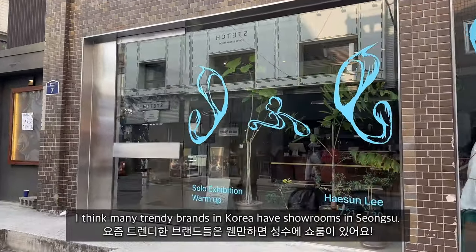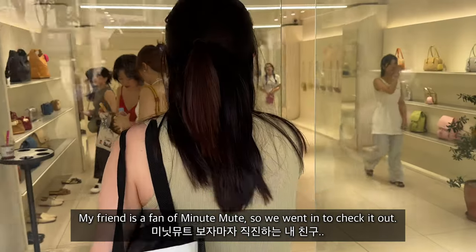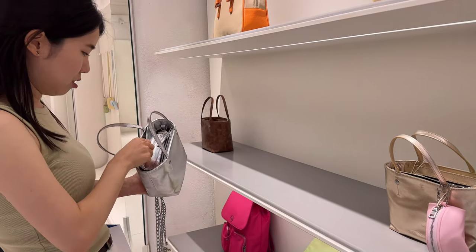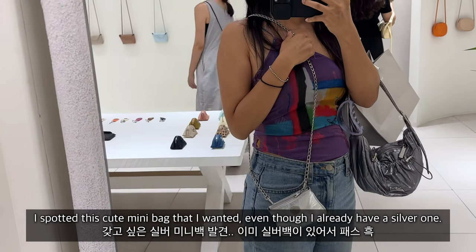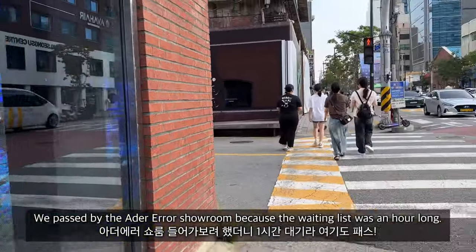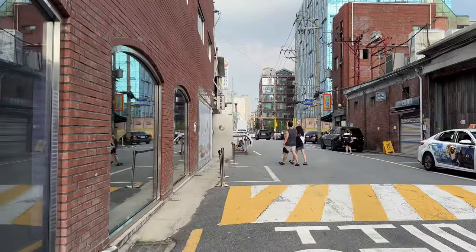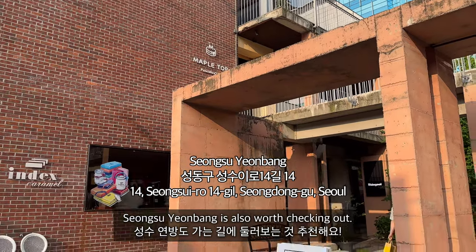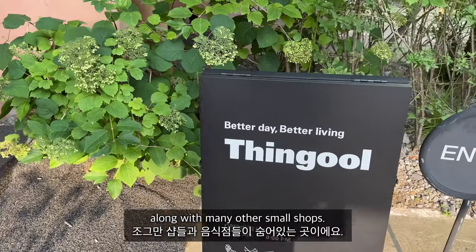Many trendy brands in Korea have showrooms in Seongsu. My friend is a fan of Minute Mute so we went in to check it out. It's a complex building with a really nice cafe called Maple Top on the second floor, along with many other small shops.